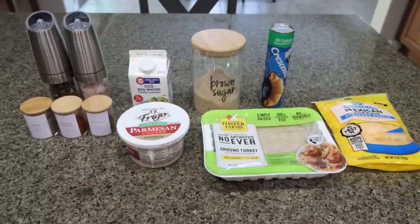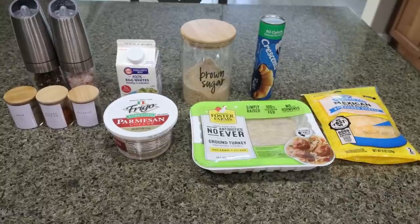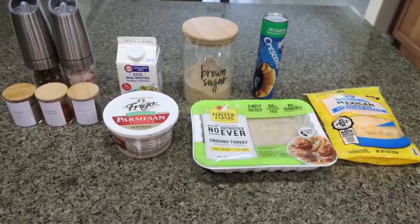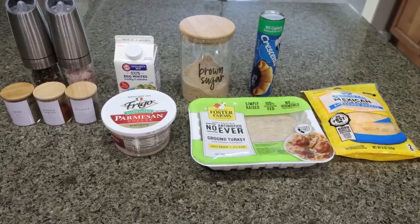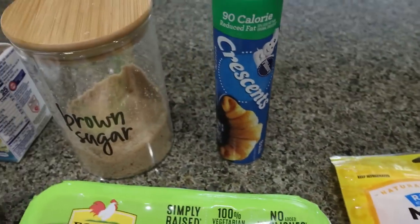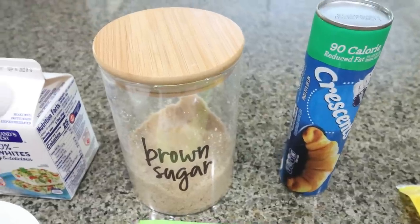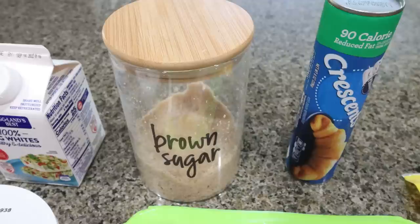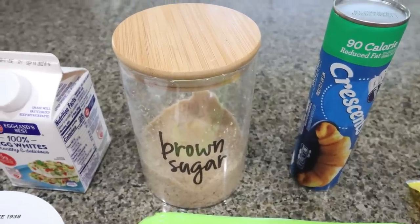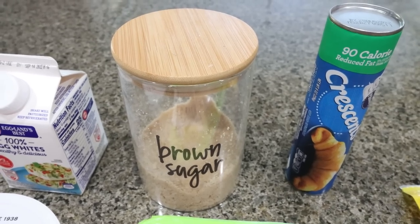For my breakfast this week, I'm making a turkey sausage breakfast casserole. I was going to do a chicken sausage, but I had ground turkey on hand, and with the price of meat, I decided to use what I had. You could also do ground chicken. You're going to need some light shredded cheese, some light crescent rolls — these are the 90-calorie ones from Pillsbury — and a brown sugar alternative of your choice. I'm using Lakanto Golden; it tastes the most like regular brown sugar. I'll link Lakanto down below with 15% off.